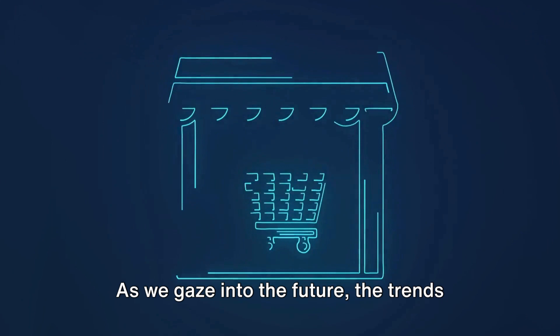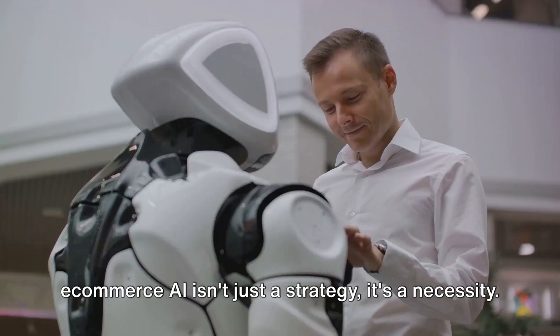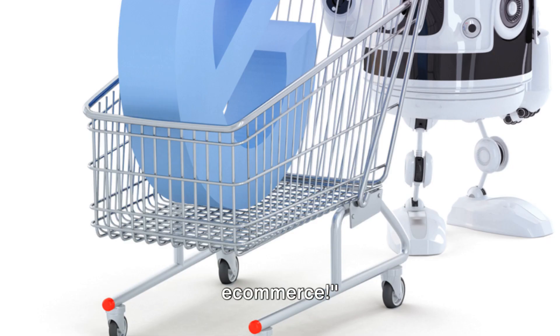As we gaze into the future, the trends and predictions for AI and e-commerce are nothing short of staggering. The conclusion? Maximizing success with e-commerce AI isn't just a strategy, it's a necessity. Stay tuned and keep exploring the endless possibilities of AI for e-commerce.